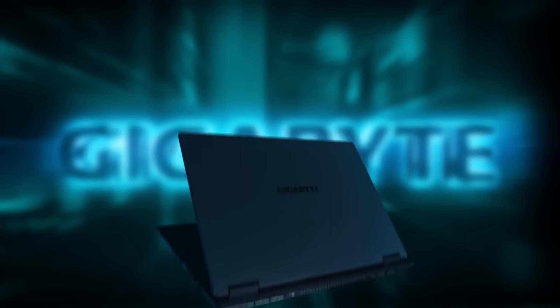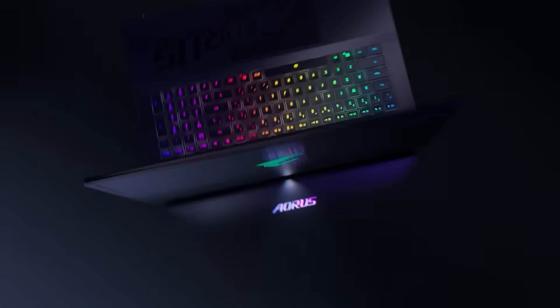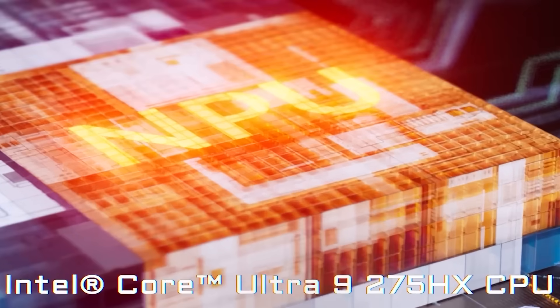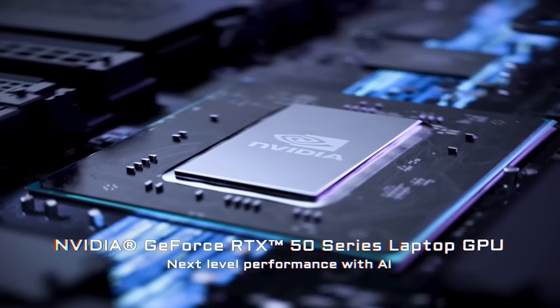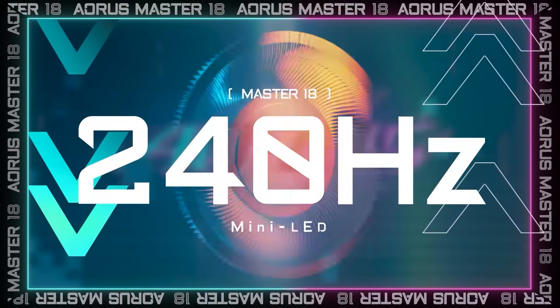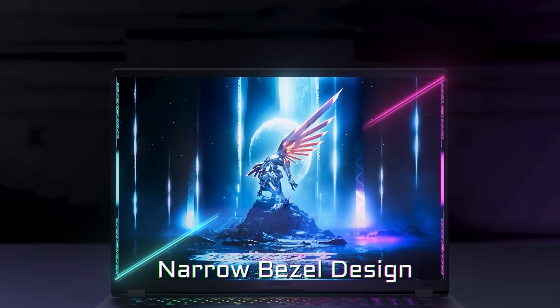If Gmate sounds like something you're interested in, then the top-of-the-line options are the Aorus Master 18 and Aorus Master 16, which both feature the latest Intel Core Ultra 9 processor 275HX, up to Nvidia GeForce RTX 5090 GPU, and a 240Hz refresh rate display. The Master 18 features a mini-LED display, while the Master 16 comes with OLED.